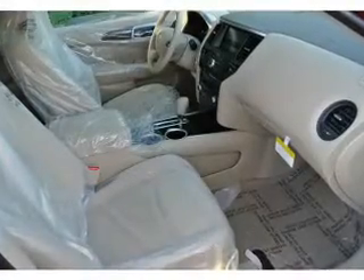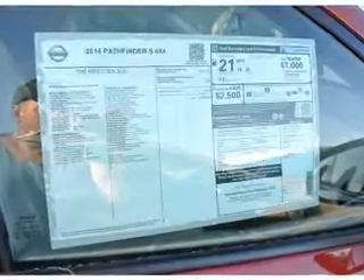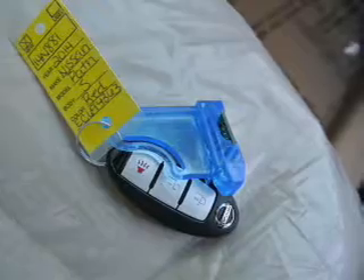On the inside, you'll find adjustable lumbar seats, an auxiliary input, steering wheel controls, push button start, front airbags, side airbags, side impact door beams, child safety locks, cruise control, and a trip computer.